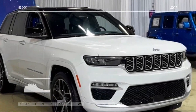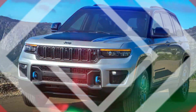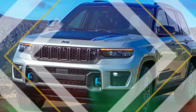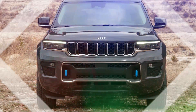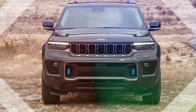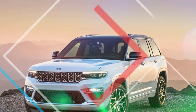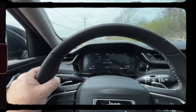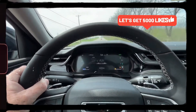The 2024 Jeep Grand Cherokee 4Ze is the latest addition to the Jeep lineup, revolutionizing the way we view hybrid SUVs. Combining Jeep's iconic design, legendary 4x4 capability, and efficient plug-in hybrid technology, the Grand Cherokee 4Ze sets a new standard for sustainable adventure. Join us as we explore the features that make the 2024 Jeep Grand Cherokee 4Ze a force to be reckoned with.